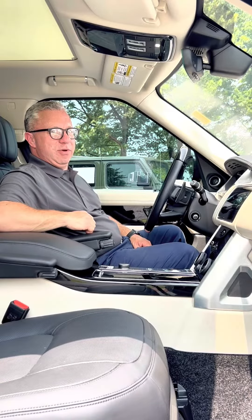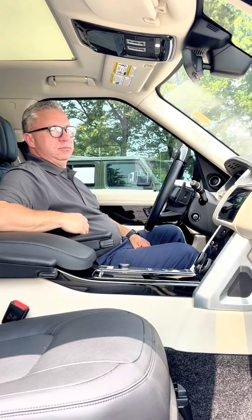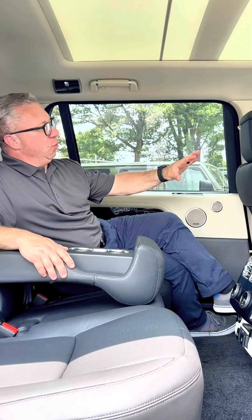Want to see the coolest feature about the 2020 Range Rover? Watch here. Even sitting in the front seat with the Windsor leather, the power of the 525 horsepower supercharged V8, listening to the exclusive Meridian sound system is an amazing experience.